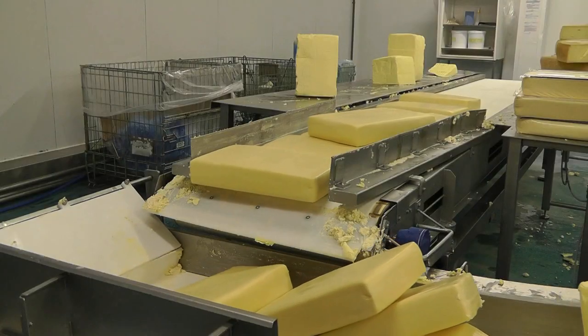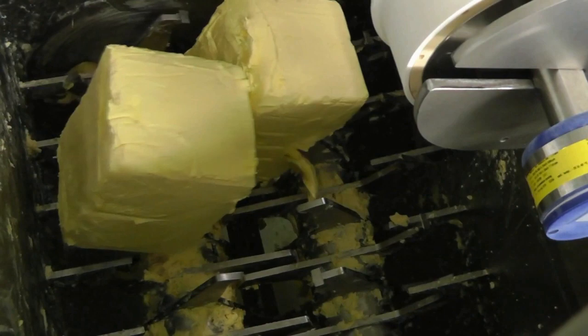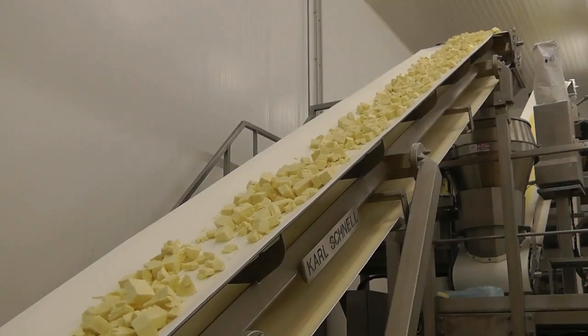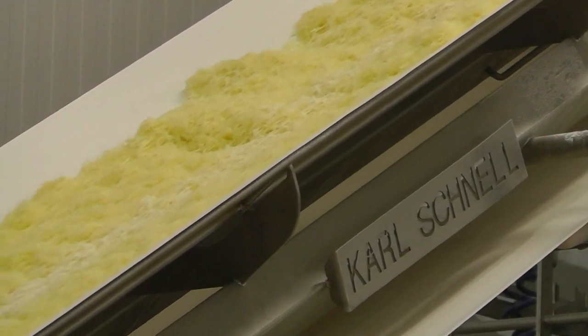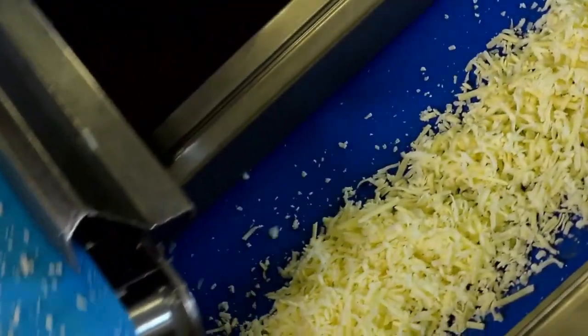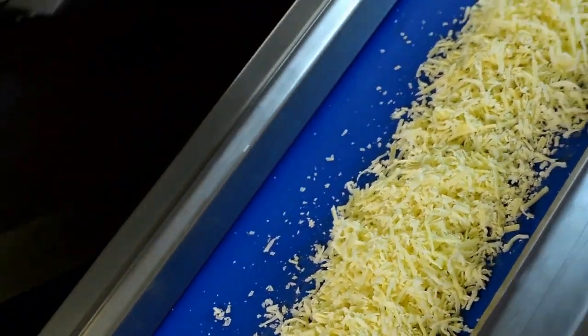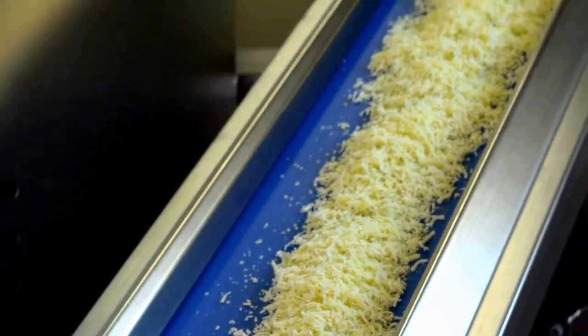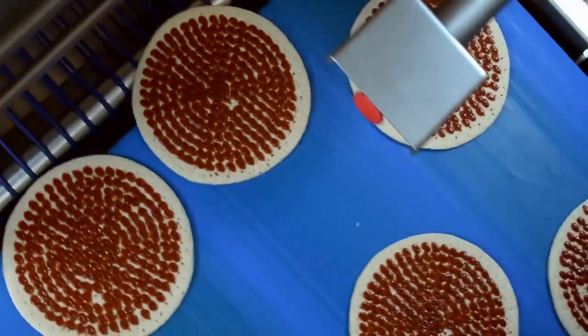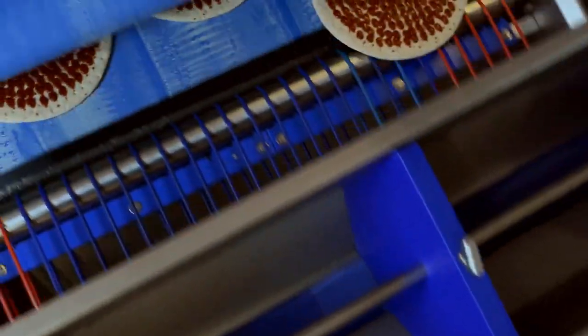Pizza cheese is prepared on the other side of the factory. The large cheese blocks are broken down into smaller pieces, then shredded into strips 4 mm in length and 2 mm in width. Mounds of pre-shredded mozzarella cheese are ready to be added, and a cheese applicator machine controls the output so that the mozzarella forms a ribbon layer.